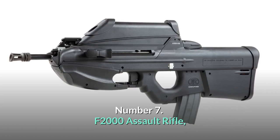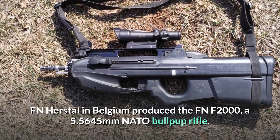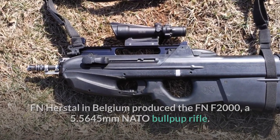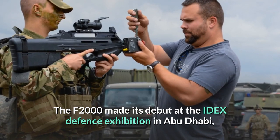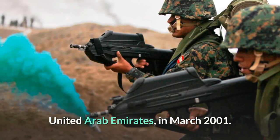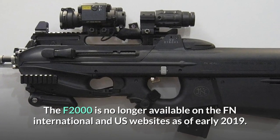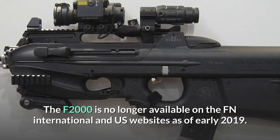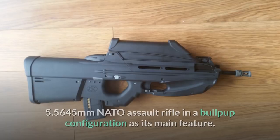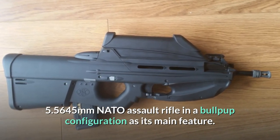Number 7: FN F2000 Assault Rifle. FN Herstal in Belgium produced the FN F2000, a 5.56x45mm NATO bullpup rifle. The F2000 made its debut at the IDEX Defence Exhibition in Abu Dhabi, United Arab Emirates, in March 2001. The F2000 is a modular weapon system with a compact 5.56x45mm NATO assault rifle in a bullpup configuration as its main feature.